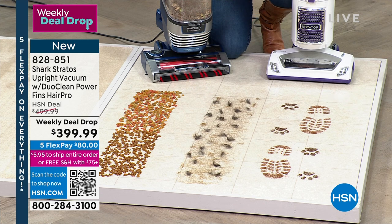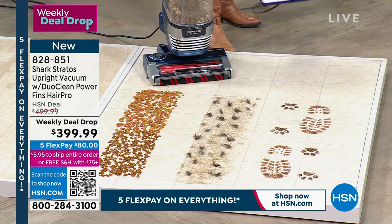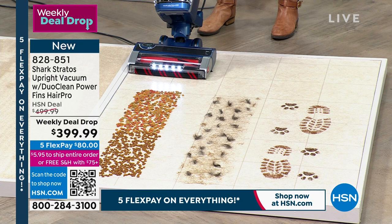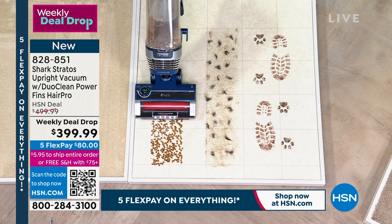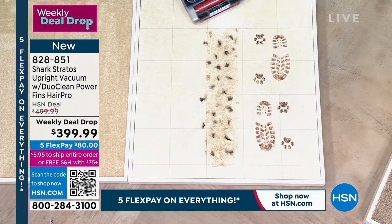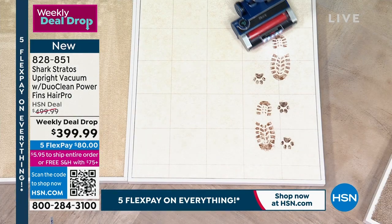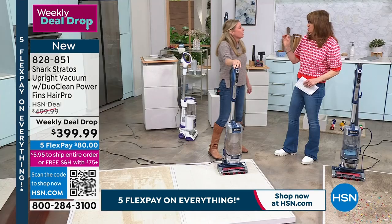99.9% of the stuff that gets sucked up in here stays in here because of that true HEPA filter. We've completely sealed off every single nook and cranny — this is the only vacuum I'm allowed to say has an anti-allergen complete sealed system. Once it goes in, it stays in. Within seconds — boom — an anti-allergen sealed, complete sealed system.